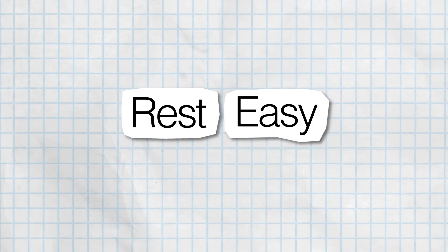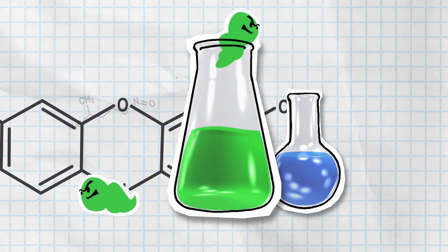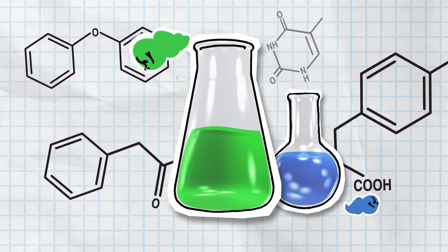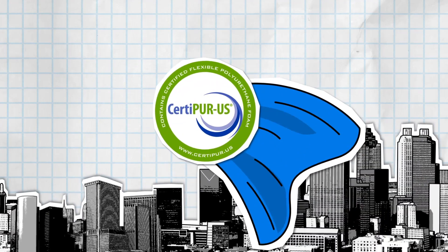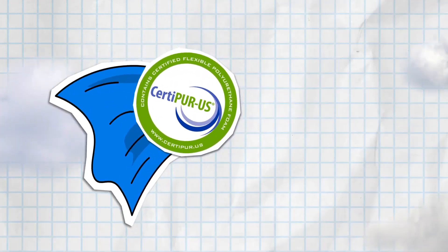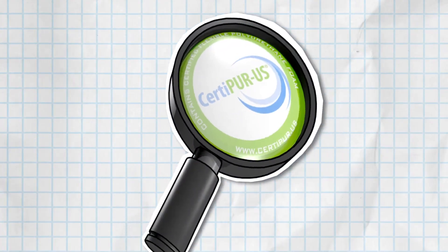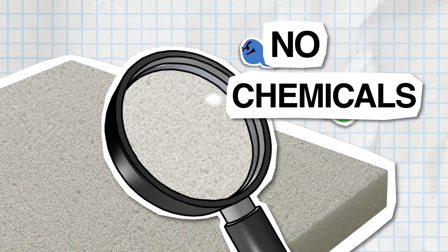Rest easy. Consumers are growing more and more concerned about what types of chemicals go into their products, and that includes mattresses. Luckily, there's CertiPure US. Similar to the EPA's Energy Star program, CertiPure US is a not-for-profit certification program that inspects polyurethane foam for content, emissions and durability.